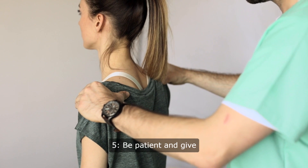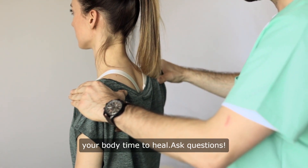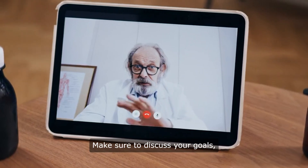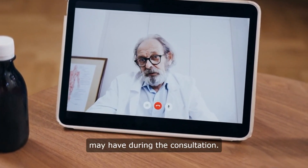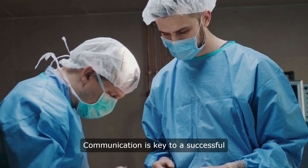Tip 5: Be patient and give your body time to heal. Ask questions — make sure to discuss your goals, expectations, and any concerns you may have during the consultation. Communication is key to a successful outcome.